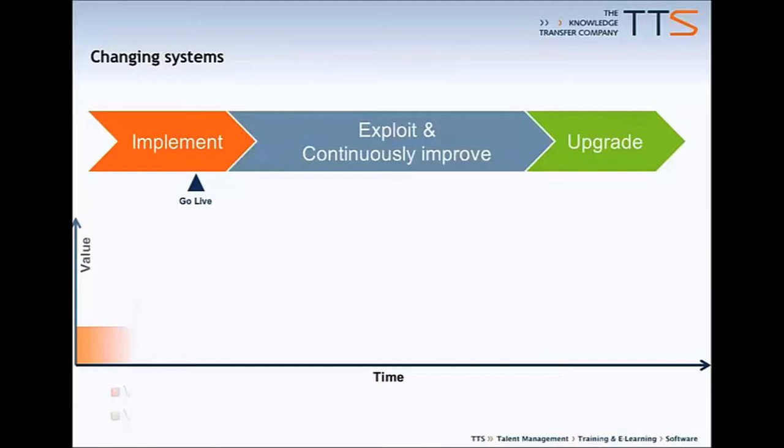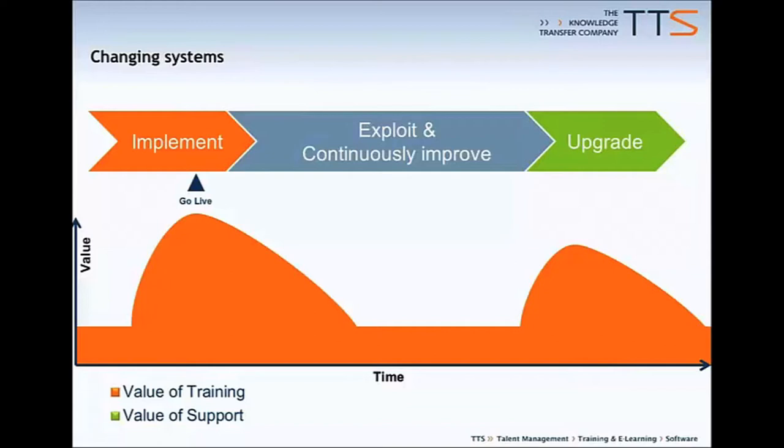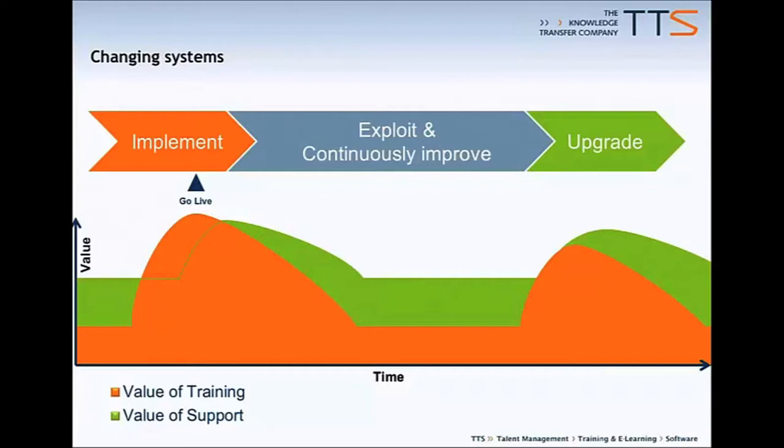Let's consider the role of training and support along this timeline. Training, as indicated in orange, rises steeply in value at times of implementation and upgrade, but declines again rather rapidly. The baseline importance of training during business-as-normal depends on new joiners or role changes. By comparison, the value that support delivers lags behind training. But the residual value of support is higher during business-as-normal, because you cannot realistically drag everyone back into training just because they've become rusty with some seldom-used functionality or because you're rolling out minor process or system enhancements.